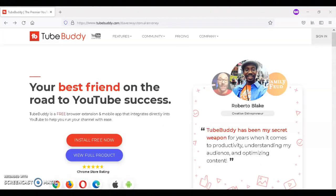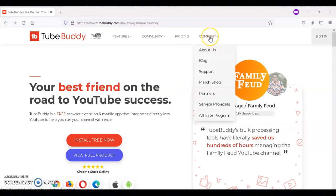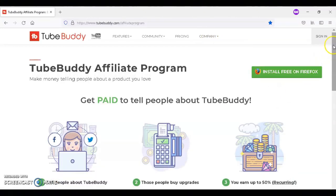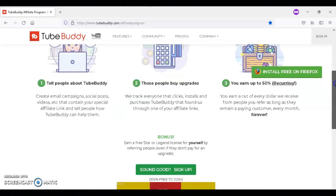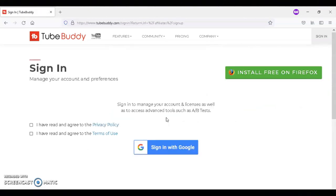If you want to join the TubeBuddy affiliate program, you can click on my link. From there, click on the Company tab, scroll down to the Affiliate Program tab, click on it, then scroll down again and click on the green 'Sounds Good, Sign Up' button, and from there you can sign up and join TubeBuddy.